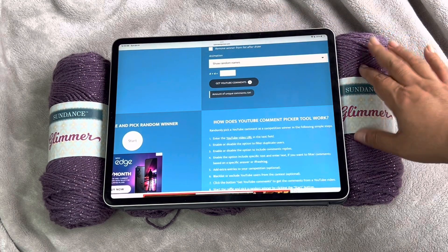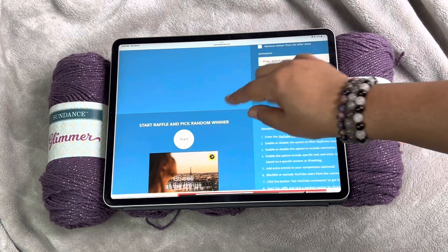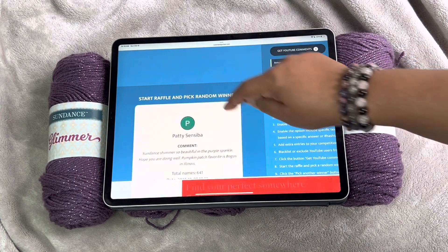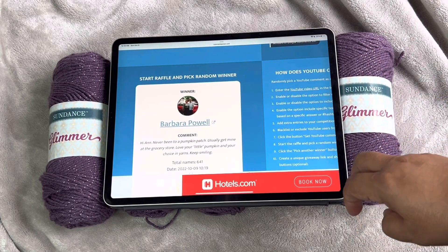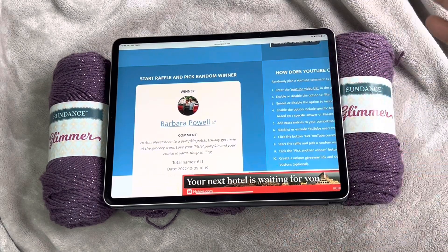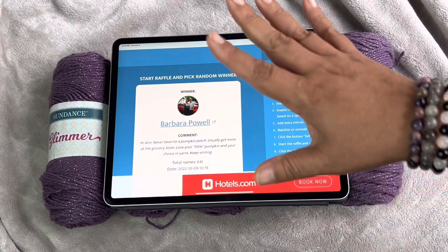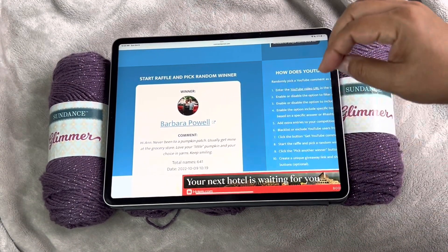641 comments. I am going to get more of this yarn because you guys really like this yarn - that's so awesome. Let's pick a winner right now. Good luck, everyone. Here we go. And the winner of this giveaway is Barbara Powell! Congratulations, Barbara. Please email me your mailing address.